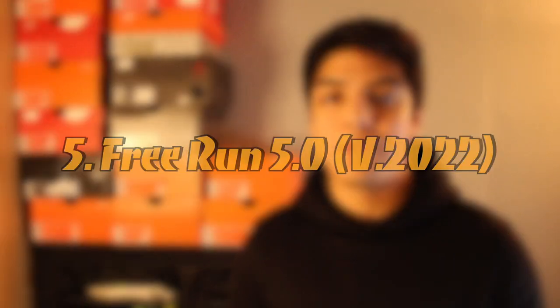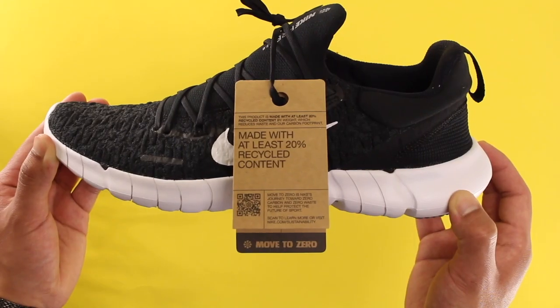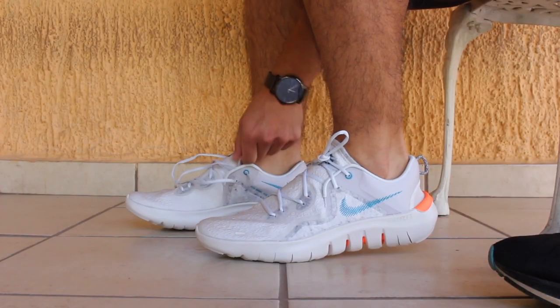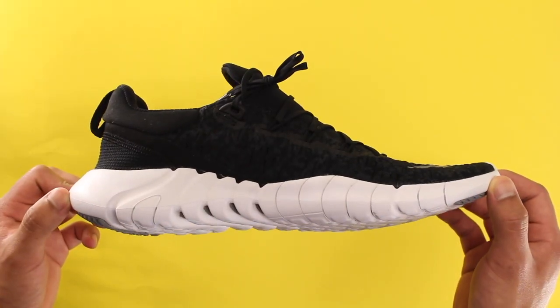Starting at number five, I have the Free Run 5.0 — obviously the 2022 version. I'm really curious to see where they take the shoe this year, especially after what we saw with the Flex Run 2021. I'm really hoping to see slightly more structured and overall better foam at the midsole, especially for the likely $100 US dollar retail price that the shoe will be at.